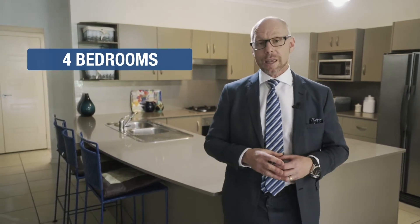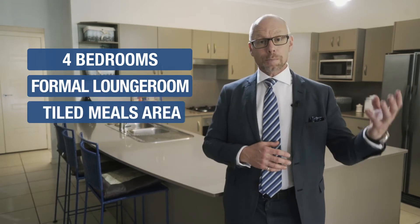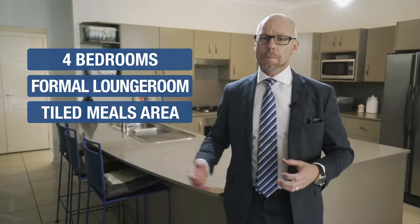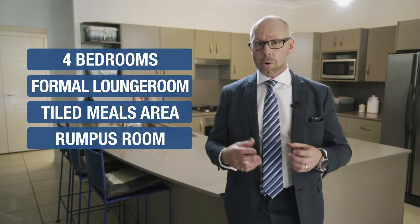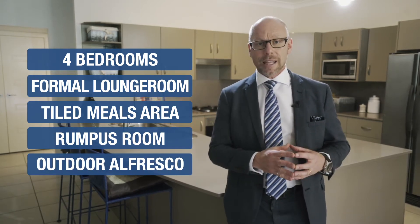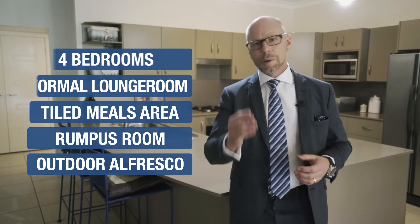Offering you so much, this expansive McDonald Jones built home offers you four bedrooms in total. There's a formal lounge room at the front of the home, a separate tiled meals area that comes off the kitchen, an informal living area at the rear of the home, plus a huge rumpus room or home theatre room at the back. There's an outdoor undercover entertaining area with lovely grounds and gardens. This is the one that you've been waiting for.